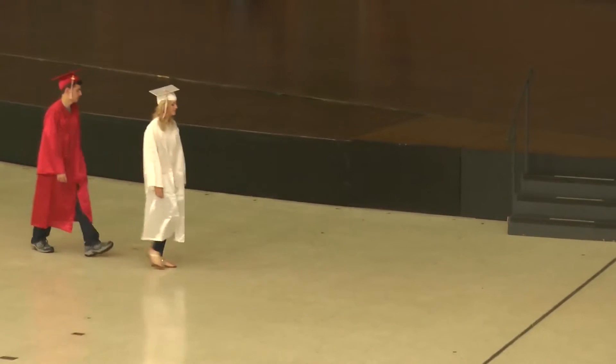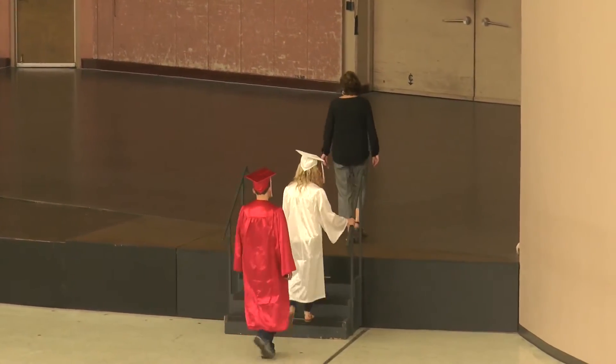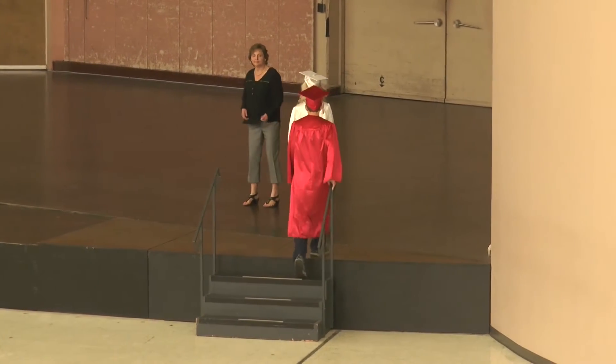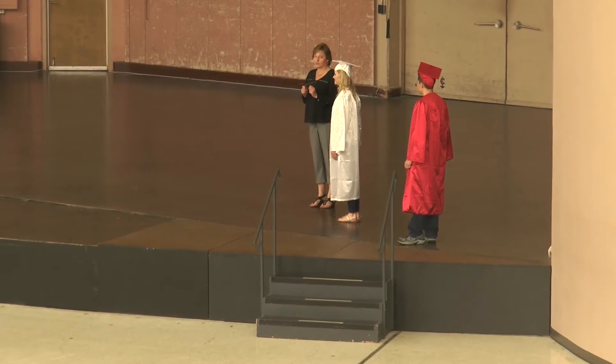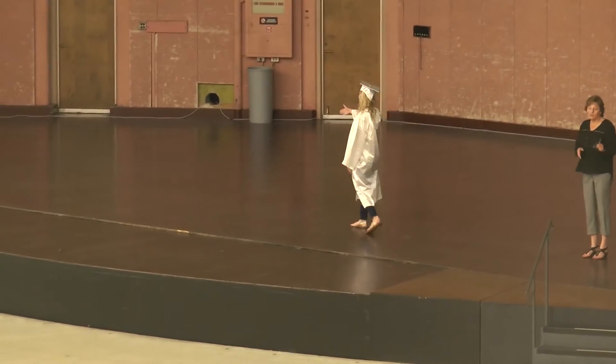When it is time, you will walk up the stairs — make sure to use the handrail. You will give your card to your graduation reader. They will say your name. You will walk across the stage, shake Dr. Botts' hand, and shake the school board members' hands.